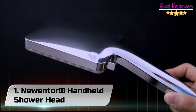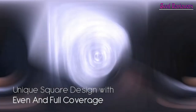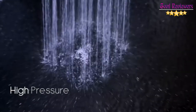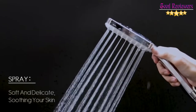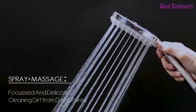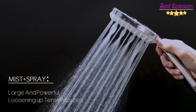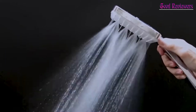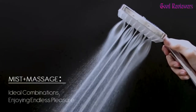Number 1: Newentor Handheld Showerhead. A powerful and invigorating experience — our showerhead engineers design water passages to minimize flow restriction and optimize the shower force, and put every showerhead design through more than 2,000 hours of testing. Regardless of your water pressure, a high-pressure showerhead maximizes the flow of water through the showerhead for a powerful spray.